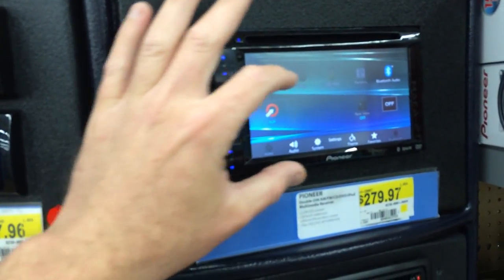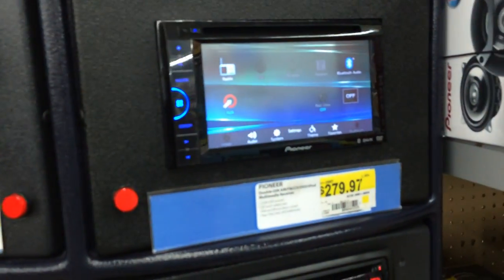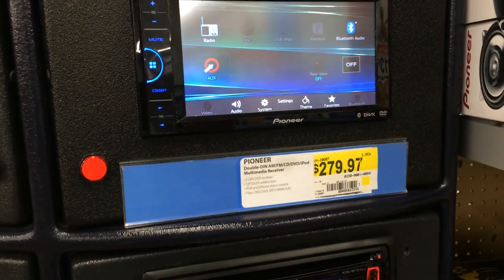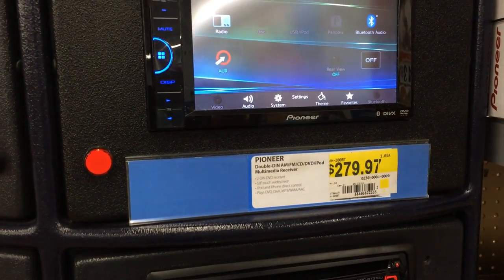It'll look better without having a stupid dash kit with a bunch of plastic. We can pick that up, and we'll put a link down there for Amazon to see if we can snag it cheaper. Nice unit, though — Pioneer.